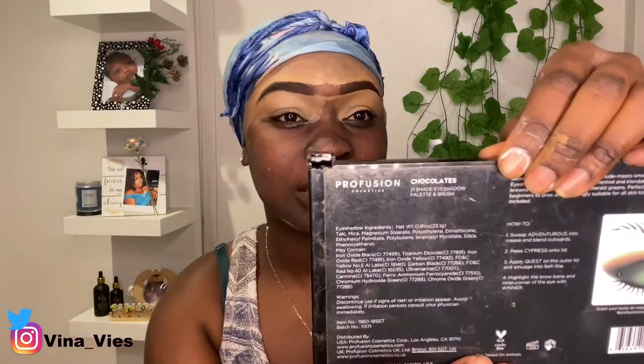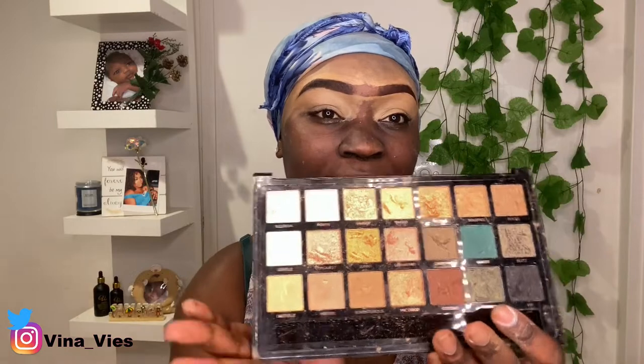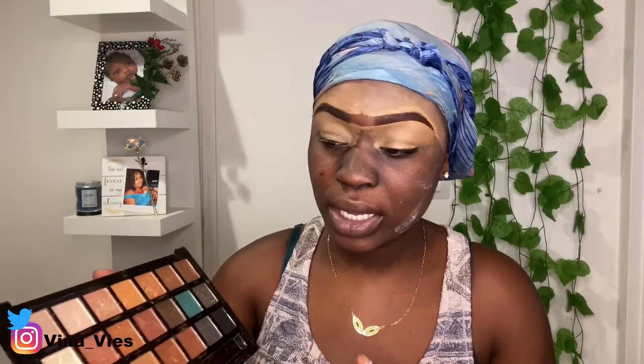Okay, so now that I have that colored all over my lid, I'm going to go in with the Profusion Cosmetics palette. I'm going to go in with the color Polite and I'm just going to use that to line and highlight right here under my brow.